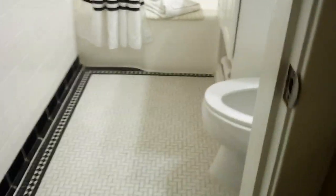This bathroom — an old school bathroom, I love it. We call it the psycho shower.